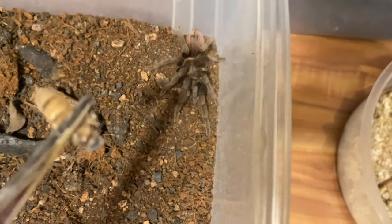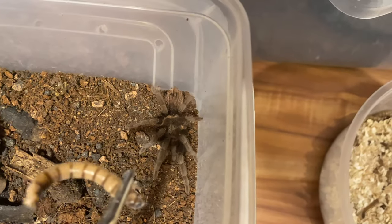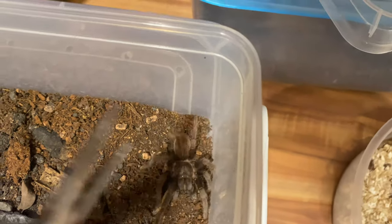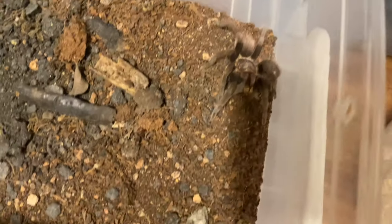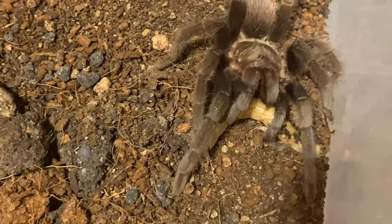This is the Tliltocatl vagans, the Mexican Red Rump. Hopefully she'll take it down for us — oh nice! Did you see that? Let's go!